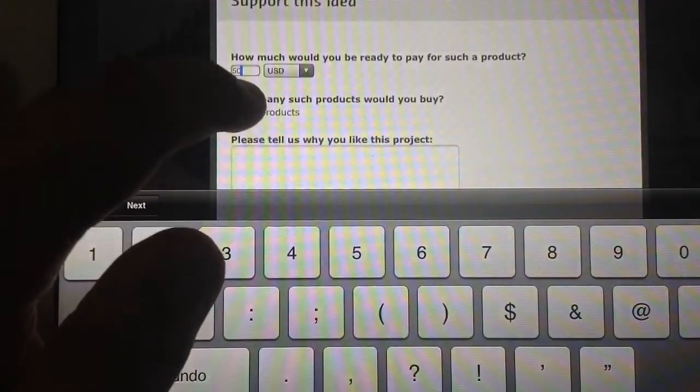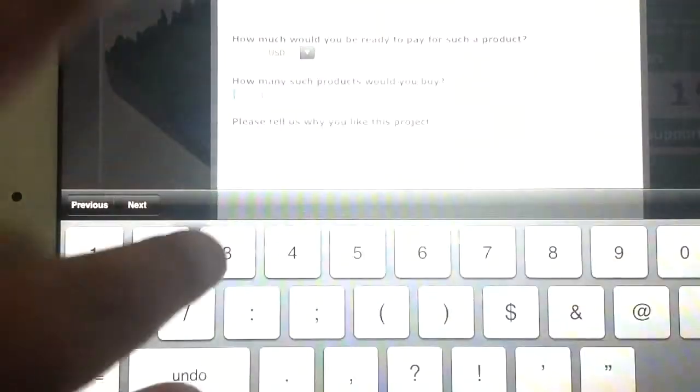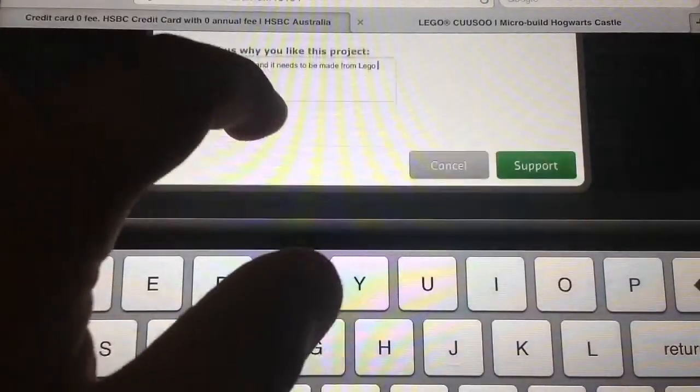'How many products would you buy?' I would buy maybe one or two. 'Please tell us why you like this product.' I'll quickly write down: 'Because it is awesome and it needs to be made from Lego.' That looks good. So now you press support.